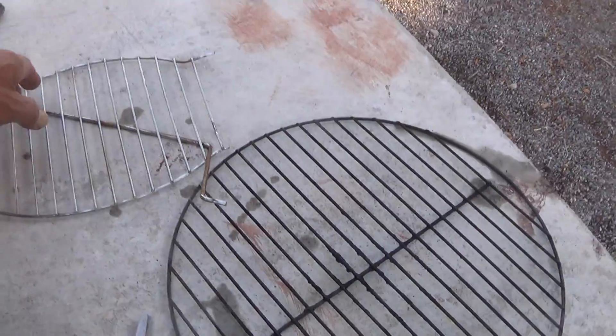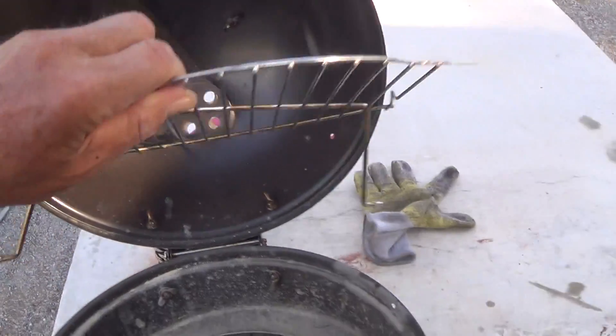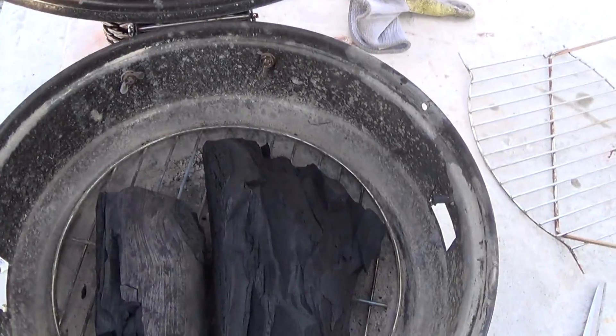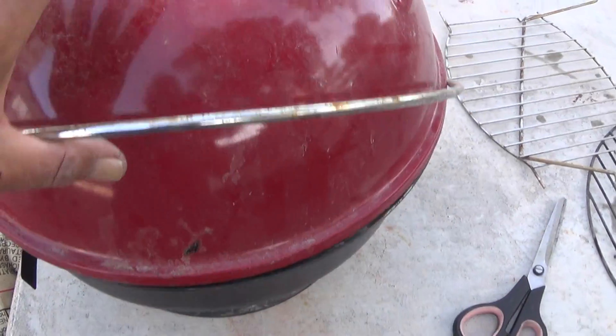Anyway, the grill itself has this shelf that goes in — it'll hang up in here. And that's the main grill, on top of that the grill. Then it closes up and you're able to walk away because it just goes up in a lot of minutes.